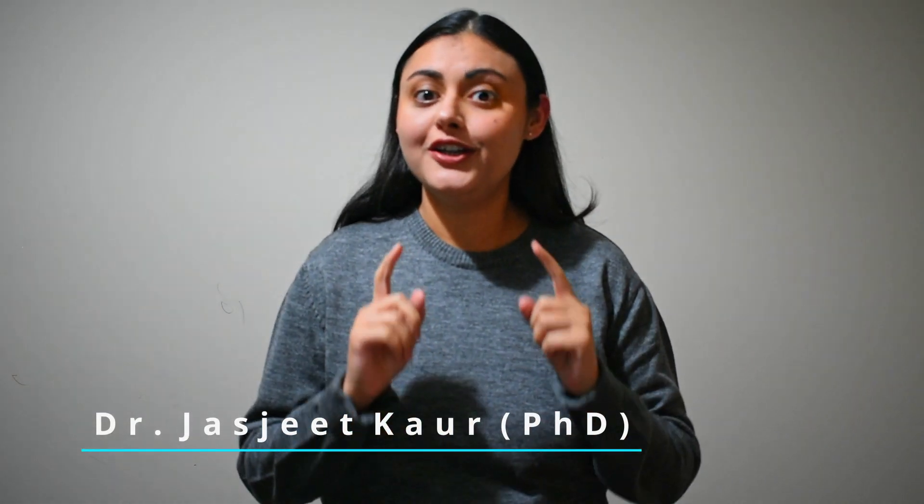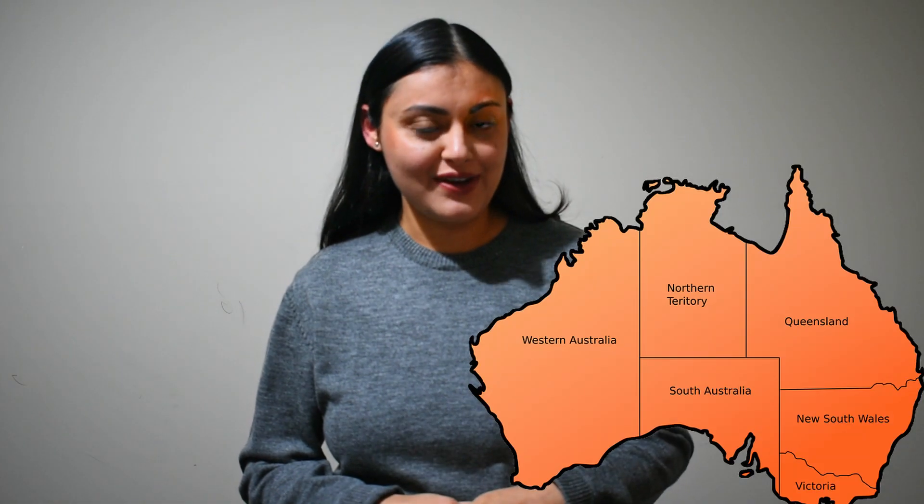In today's video, I will share with you a path you can follow to study in Australia with absolutely zero cost. Instead, you will get paid a monthly allowance of about 2000 Australian dollars for your living expenses.